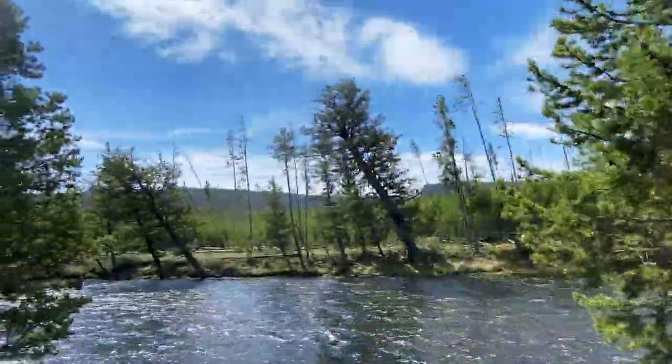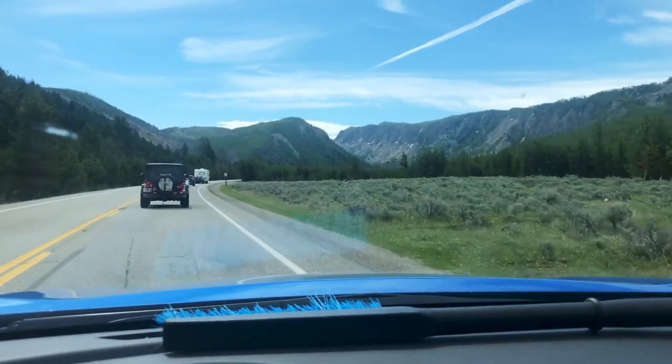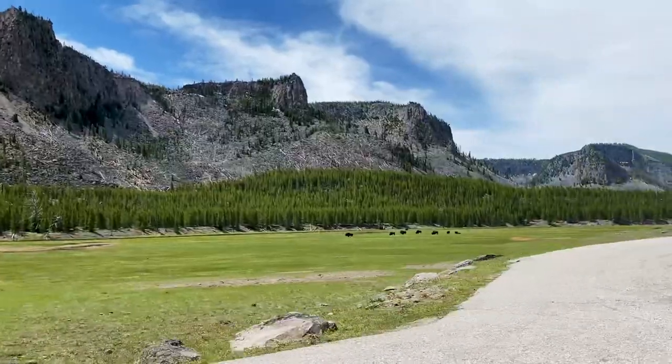We waited 35 minutes in a bison jam and couldn't even see them, which was kind of a bummer. We did eventually see the bison, but there was still heavy traffic and it took us almost an hour to get from the entrance to where I'm showing you on the map right now, which is kind of ridiculous.